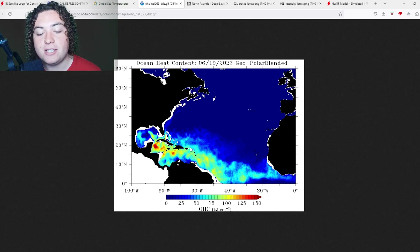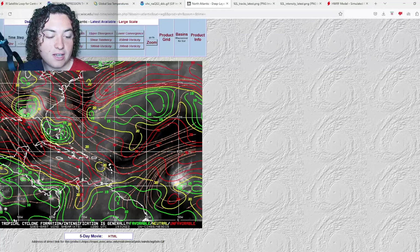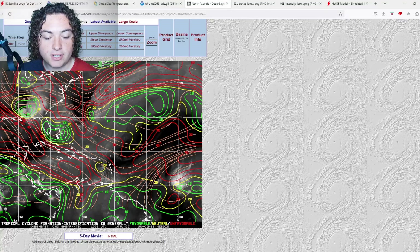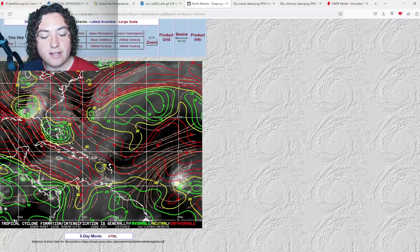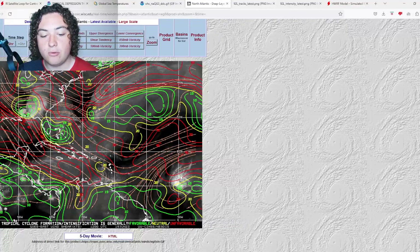Once it enters the Caribbean Sea, it's still in an area of around 75 to 100 OHC, so it definitely has enough energy to maintain itself. If we take a look at the shear, the reason the NHC is calling for weakening around the Caribbean Sea is because the wind shear is a little unfavorable — around 30 to 40 knots by the time you get west of Puerto Rico. Right now it's an area of around 15 to 20 knots, so nothing too bad as of right now.